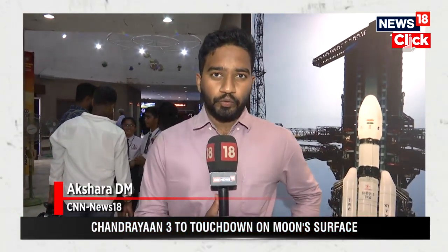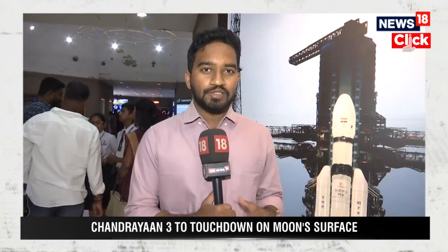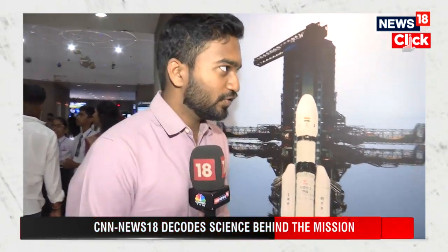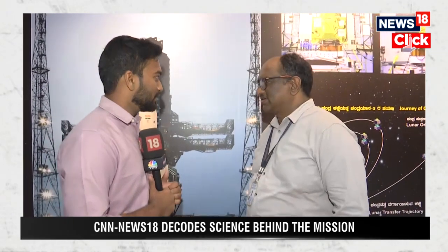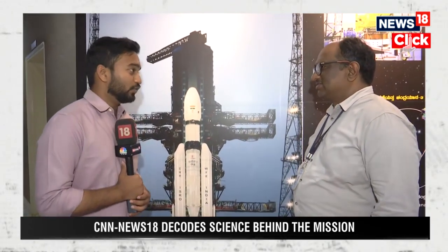We are here at Jawaharlal Nehru Planetarium Science Center in Bengaluru, accompanied by senior scientist Dr. Anand. Dr. Anand will explain the whole process of the Chandrayaan-3 mission. Thank you for joining us. Could you please explain to our viewers, right from the scratch, from launch to the soft landing that is going to take place tomorrow?